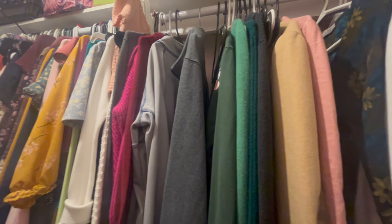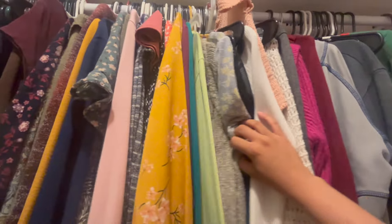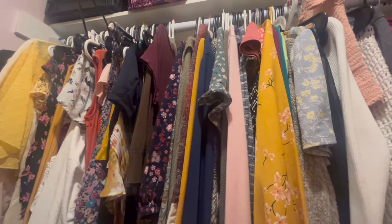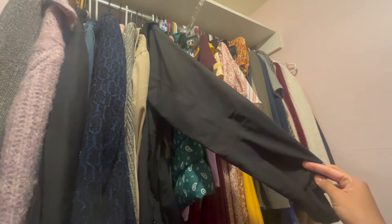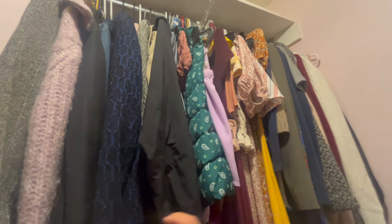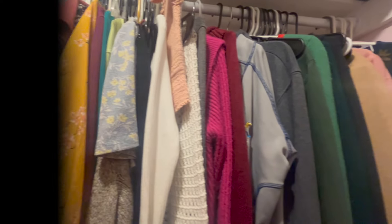This is my closet — mostly colorful pieces, very floral. I do have some basics, some knits, but mainly colorful. Here's the other side. I have some black items, which I feel like is very Beetlejuice-like. Oh, a denim jacket — kind of forgot I had that. Most of this is thrifted, y'all. But yeah, this is what we're working with.